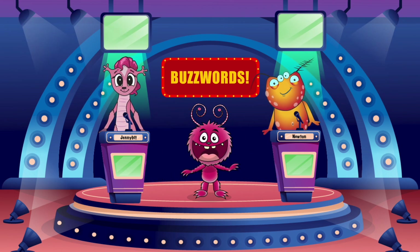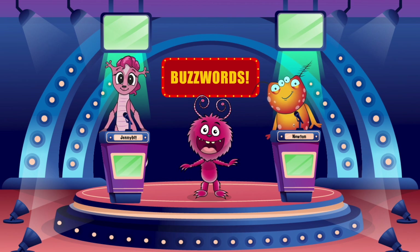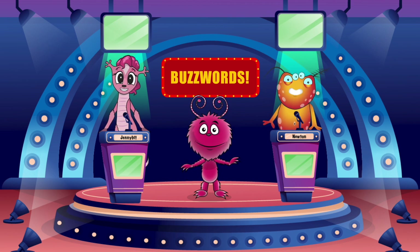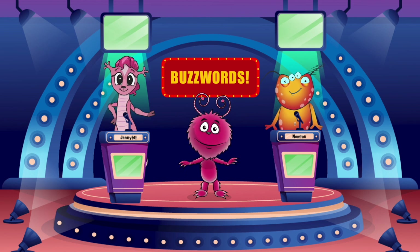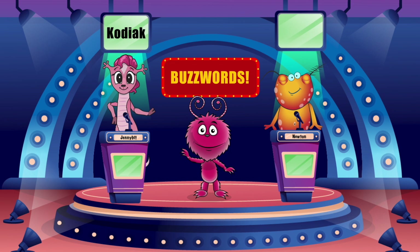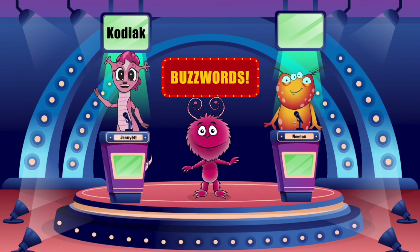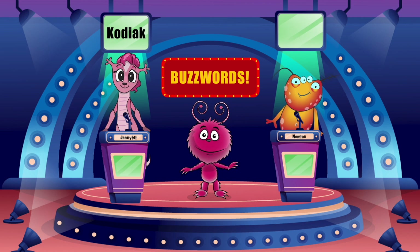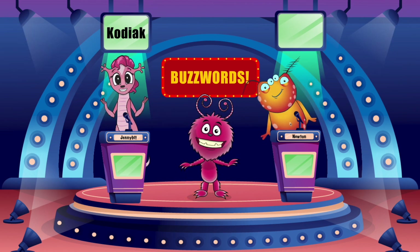And with that, it's bonus question time. All right. What is the largest bear in the world, and how big is it? Oh! Kodiak bears! Alaskan Kodiak bears can stand up to ten feet tall. That's right! Great job, Jennybit.